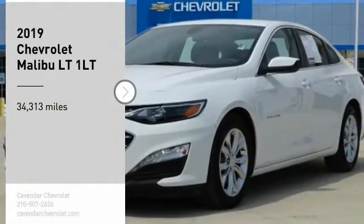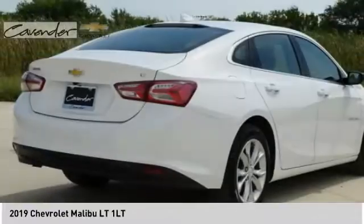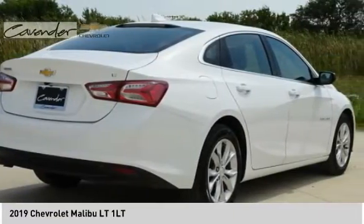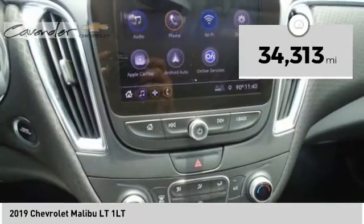Take a ride in the 2019 Malibu. A combination of performance and fuel economy, the Malibu is a great commuting car. This vehicle has less than 35,000 miles.